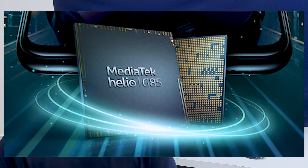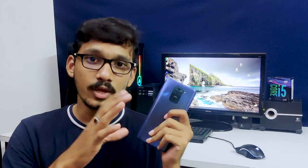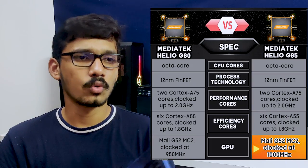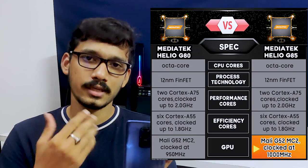The phone features a G85 gaming processor, which is marketed as a gaming chip, but it is an older processor. Benchmark scores are low. For gaming, you cannot run PUBG at very high settings — you need smooth graphics with medium frame rate — and there is noticeable gameplay lag.